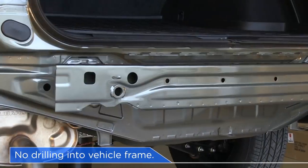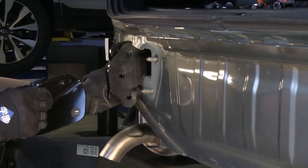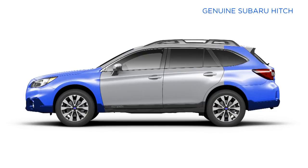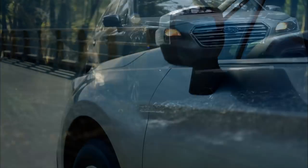Our hitch replaces the rear bumper beam and attaches directly in line with the frame for maximum safety. This maintains the integrity of the front and rear crumple zones in the event of an accident. Now you're ready to hit the road.